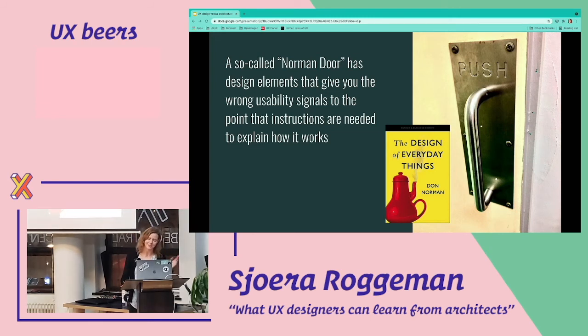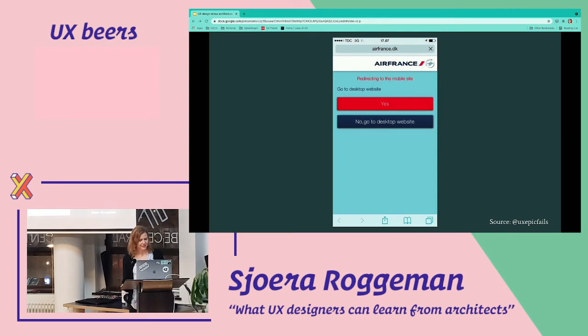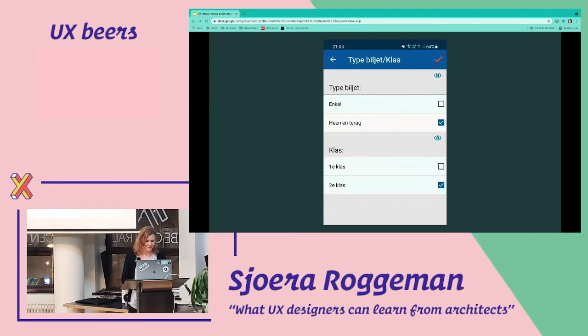Don Norman wrote a book, and that's why it's called the Norman Door. Here's a good example: if you go to the Air France website on your phone, you're directed to the mobile website and get two questions — 'Do you want to be redirected to the mobile site?' with options 'Yes' or 'No, take me to the mobile site.' Very confusing. And this one — I booked a train ticket today through the app and got confronted with it again. It has checkboxes, but they're not checkboxes — if you tap on it, you can only select one option, so they're radio buttons. This is not obvious. You shouldn't make your user think twice.